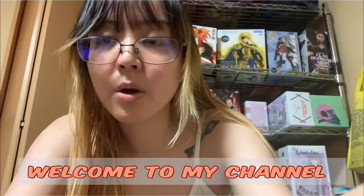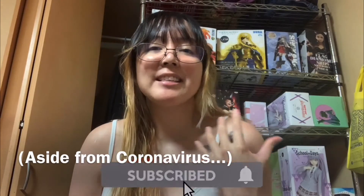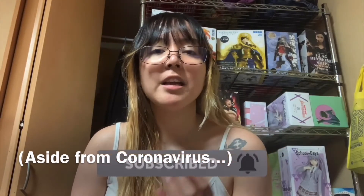Hey guys, welcome back to my channel. Today's video is something different — it's about the best affordable vlogging camera. This is actually the first camera I got. If you want to know the reasons why this is a must-buy for your first camera or phone vlogging, keep watching until the end.